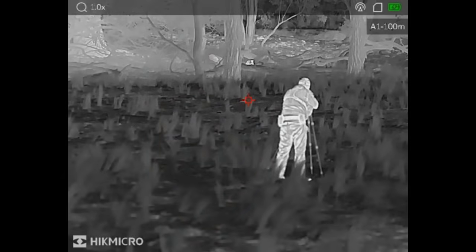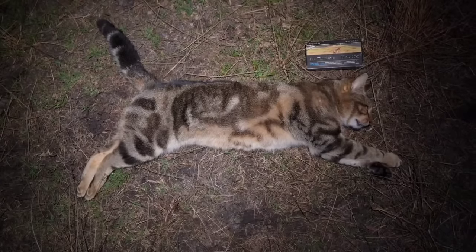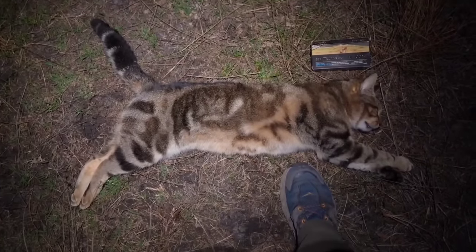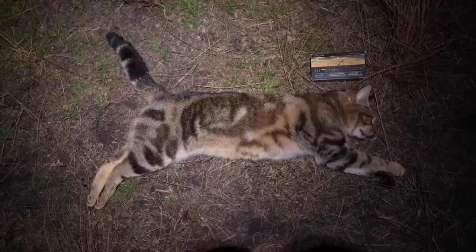We've just spotted an animal in the thermal which we initially thought was a wallaby. On closer inspection with the O-Lite — because we couldn't quite tell what it was — green eyes. It's a big feral cat. Cop this, mate. I've got the ammo box in there for scale and the size 11 boot — that is one big feral moggy.